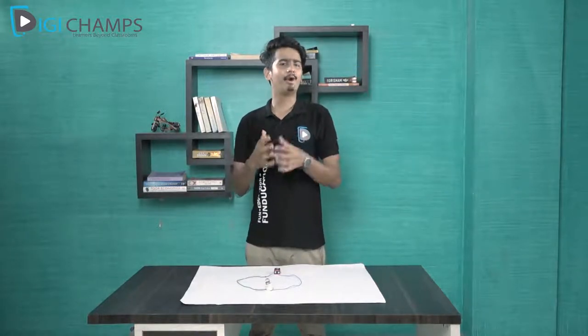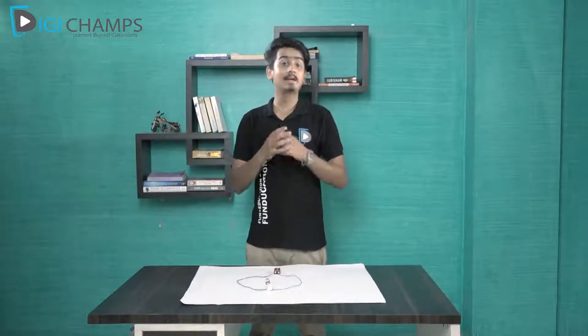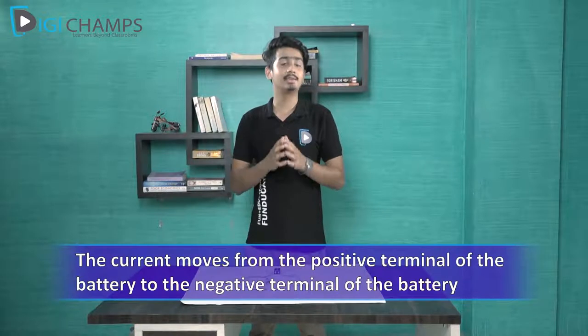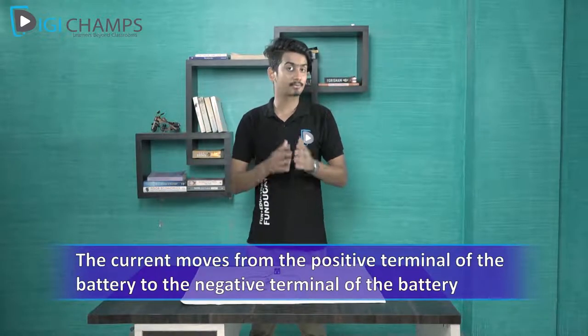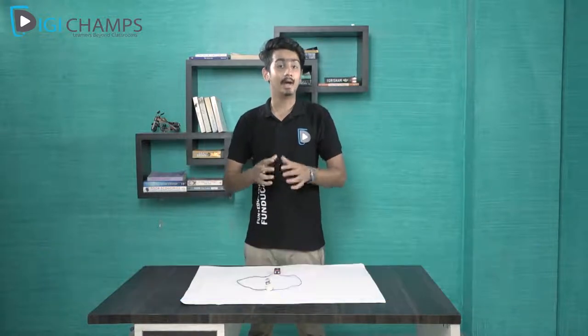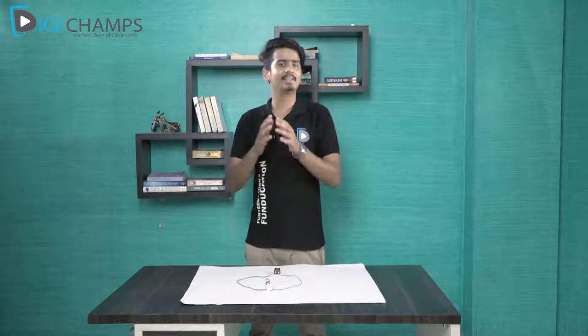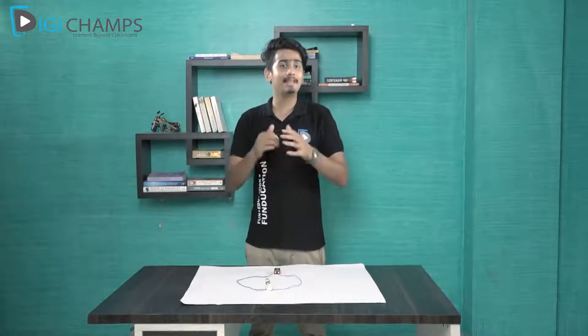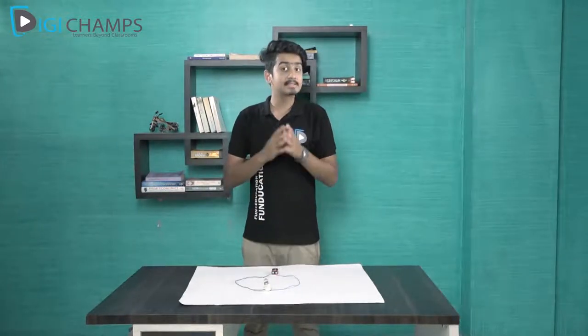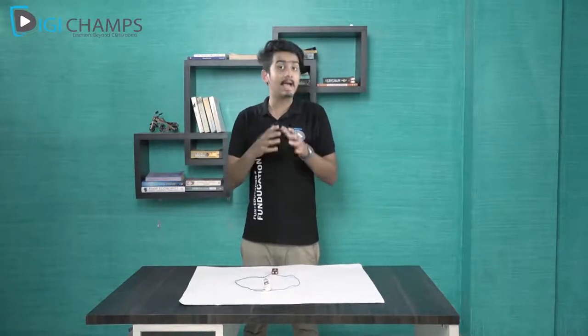When we walk, we have a direction. Similarly, when current flows, it also has a direction. Usually the direction of current is from the positive terminal of the battery to the negative terminal. This flow of current from the positive terminal to the negative terminal is what makes the bulb glow.